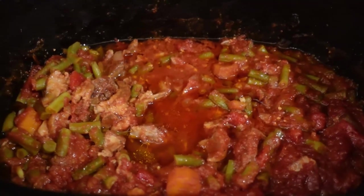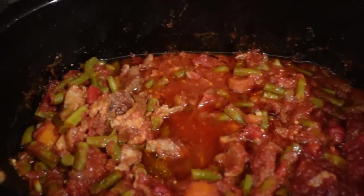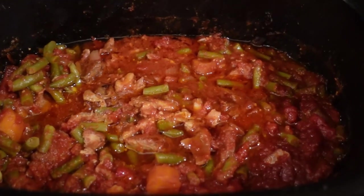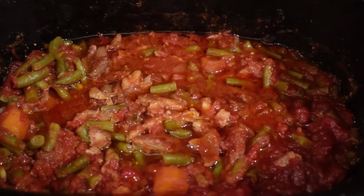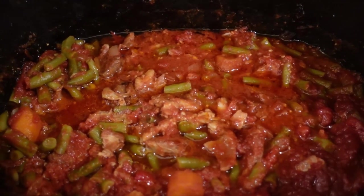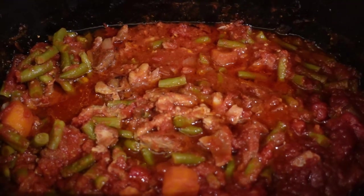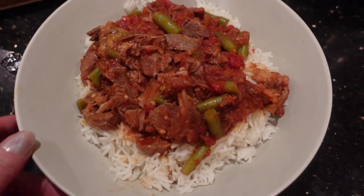The lamb crock pot is cooked — it's been on all day and it looks and tastes gorgeous. It's got green beans, carrots, lamb four quarter chops, a little bit of stock, tomato paste, garlic, pepper and salt, and onions — and that's it. Here it is served up on rice.